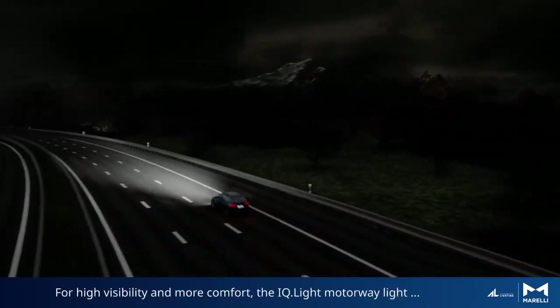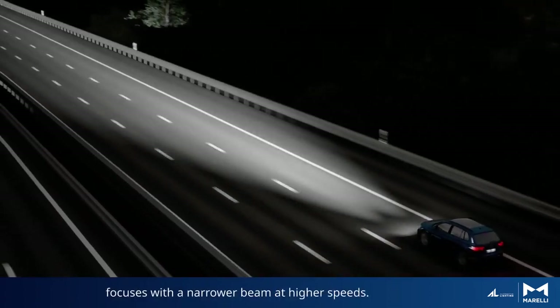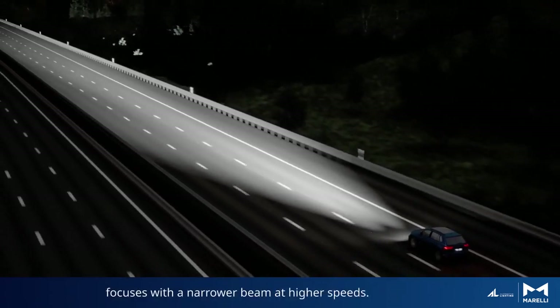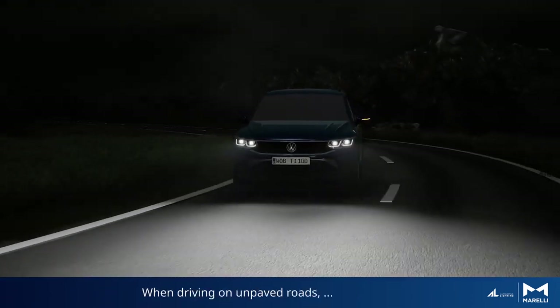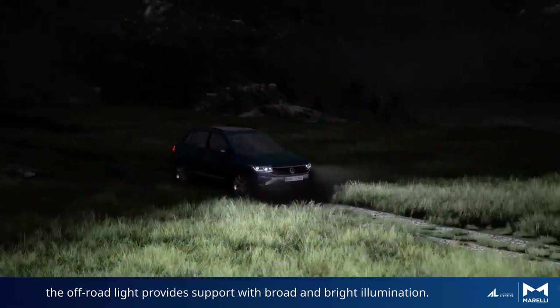For high visibility and more comfort, the IQ Light motorway light focuses with a narrower beam at higher speeds. When driving on unpaved roads, the off-road light provides support with broad and bright illumination.